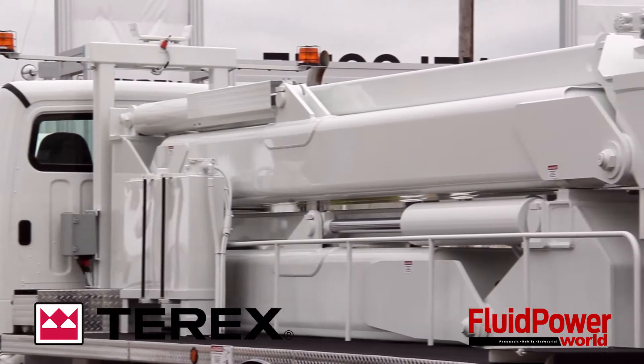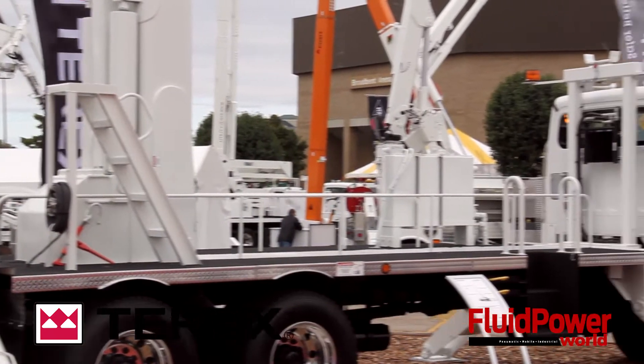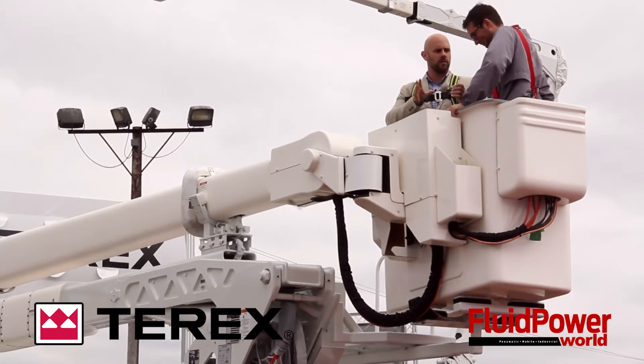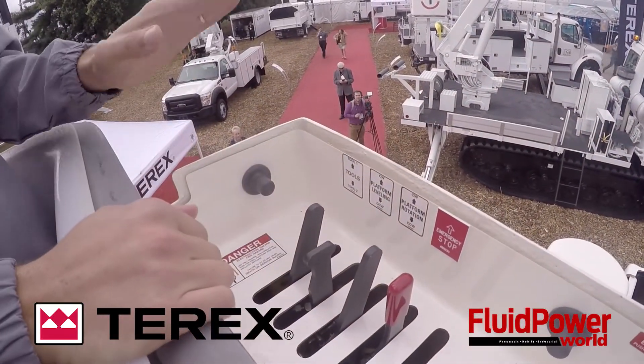Yes, absolutely. We have today at the IQ show 58 pieces of equipment, ranging from distribution aerials, transmission line aerials, digger derricks, cranes, and what we just went up on is the TCX series.